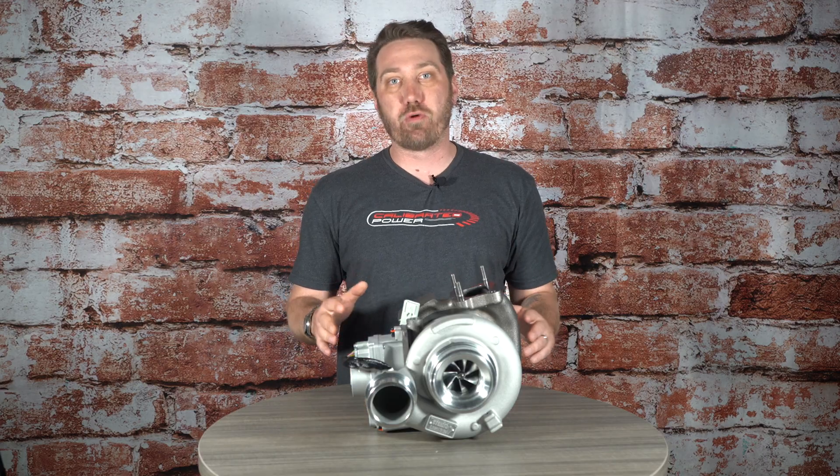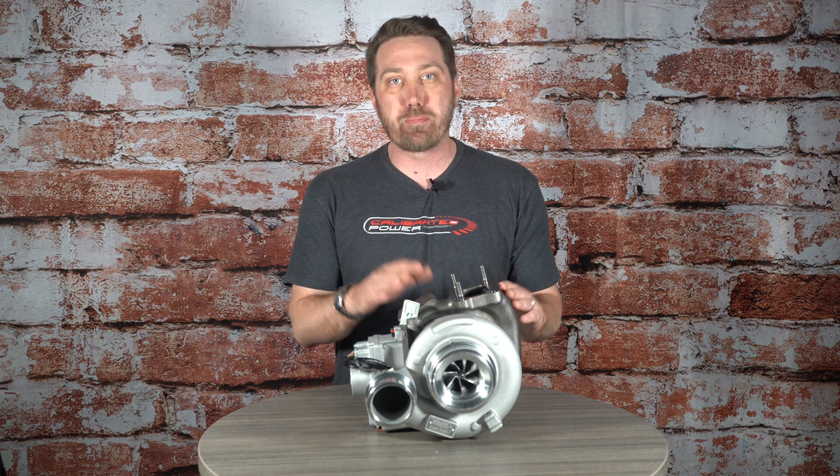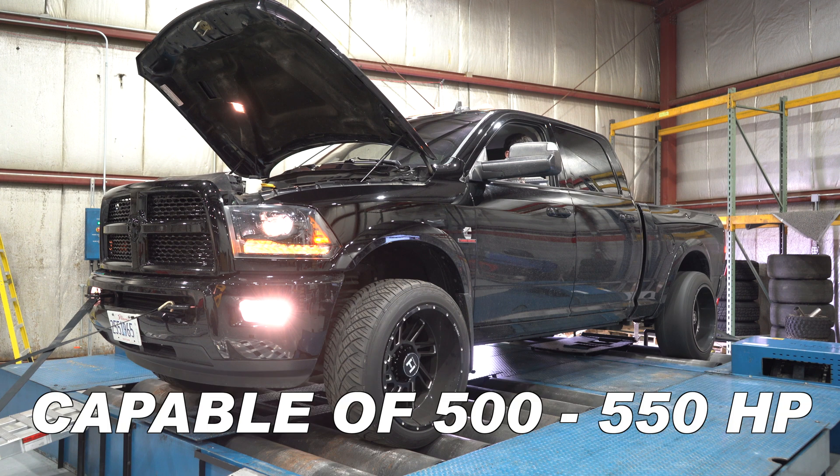While our Stealth 64 has been a very popular turbo for performance enthusiasts who want to achieve up to 600-650 rear wheel horsepower, this is going to be the perfect replacement turbo for anybody who's happy with that 500-550-ish number.